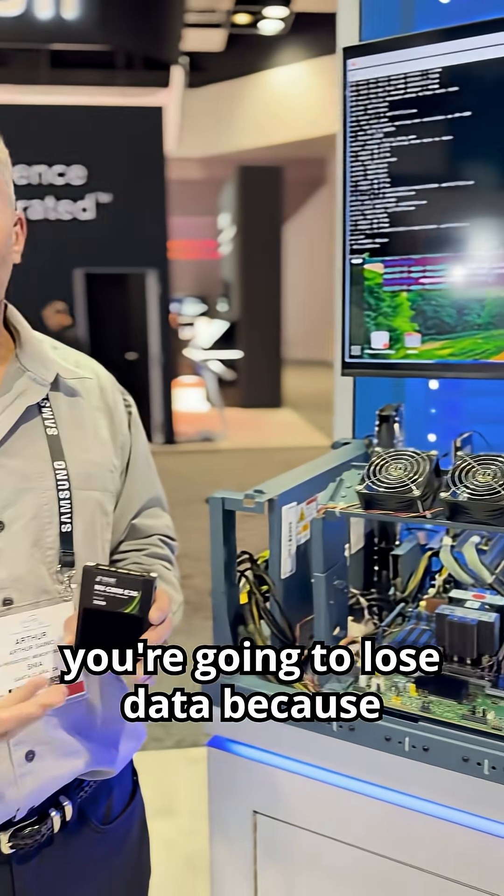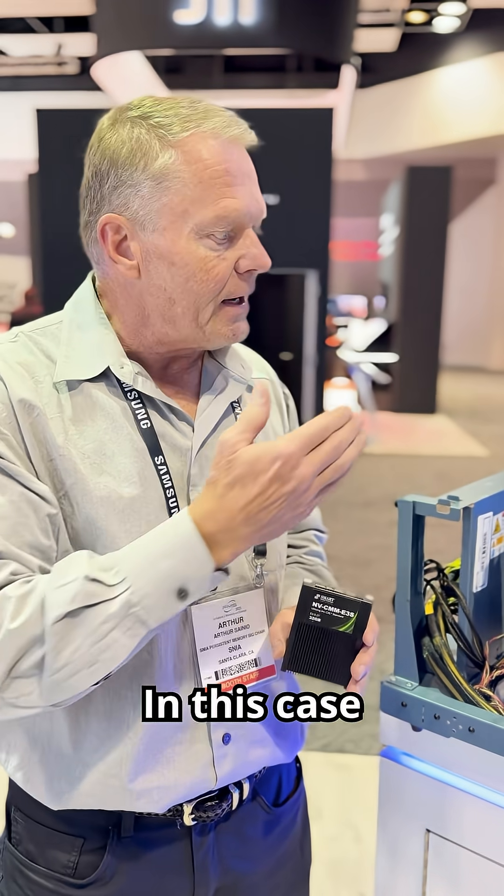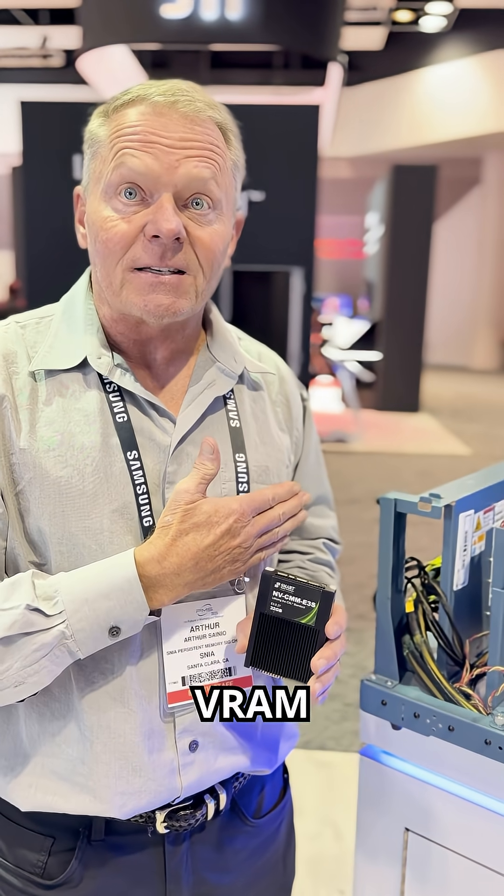If you lose power, you're going to lose the data because it's not in SSDs. In this case, you're writing to fast DRAM access but it's backed up on persistent flash.